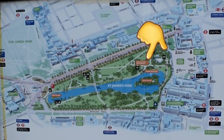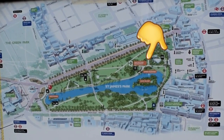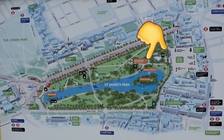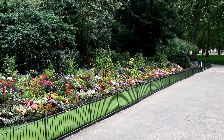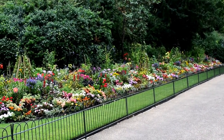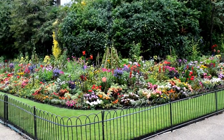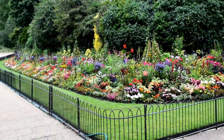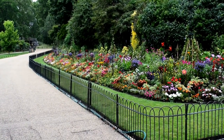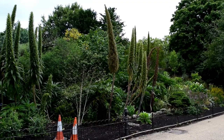St. James's Park has something for everyone, and now we want to share with you some of the beautiful flowers and also some of the trees that have been planted over the many, many years here. When Charles II was in exile in France under the Commonwealth of England, he was impressed by the elaborate gardens at the French royal palaces, and on his accession he had the park redesigned to a more formal style by a French landscaper, which is where the flowers, trees and shrubs that you now see got their original influence from.